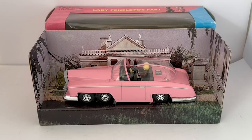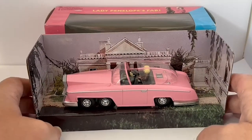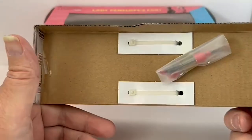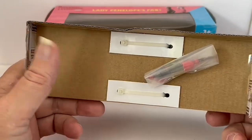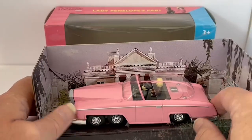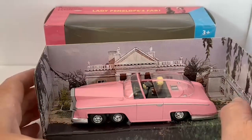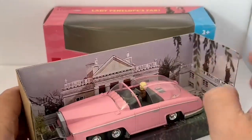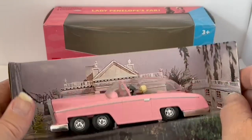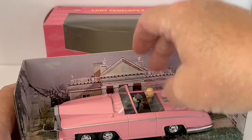I've removed the inner box from the outer box. Unfortunately I can't remove the car from the packaging because it's all strapped on at the bottom, and I don't want to remove it because I would not be able to put it back on again. But we can still have a good look at the car. The cast is about 15 centimeters long.